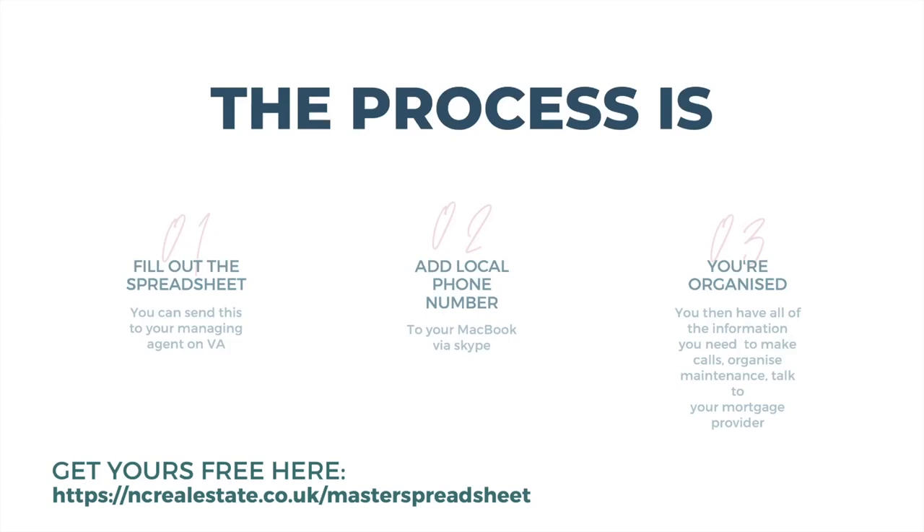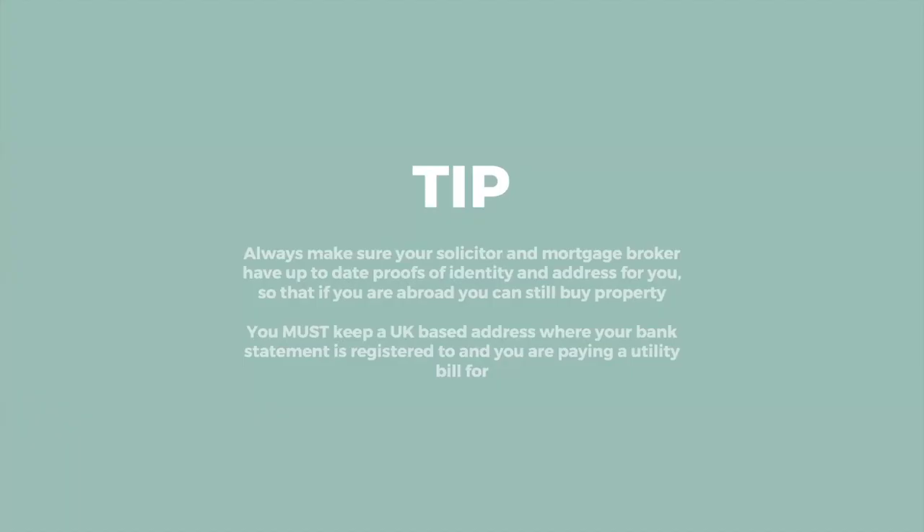Having all of that information in one spreadsheet means you can stay on top of things rather than things staying on top of you. The whole idea in running your property portfolio day-to-day is that you're proactive, not reactive. It stops your tenants calling you in a panic because the roof has collapsed or a gutter is overflowing with leaf litter — because you've already planned for it.